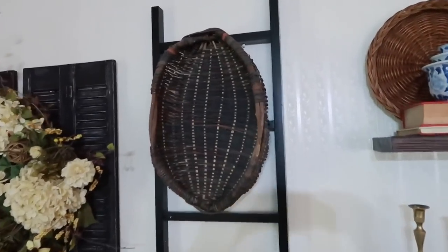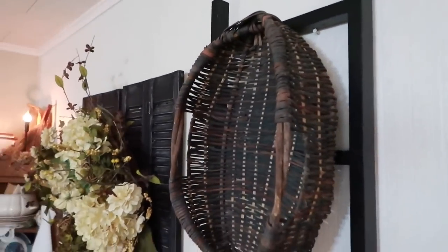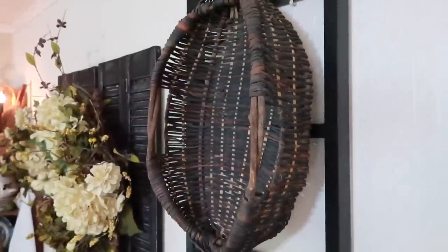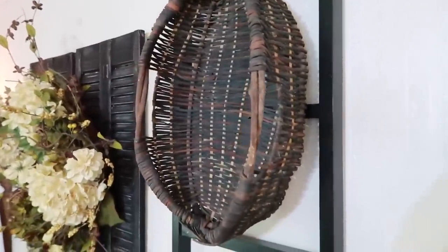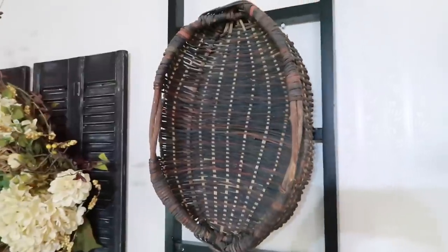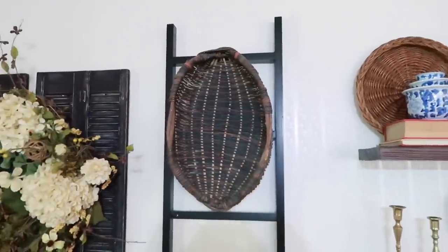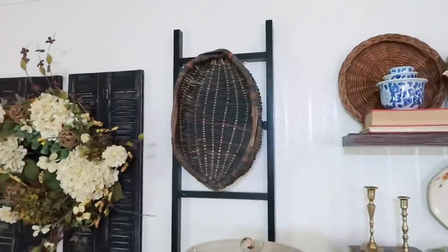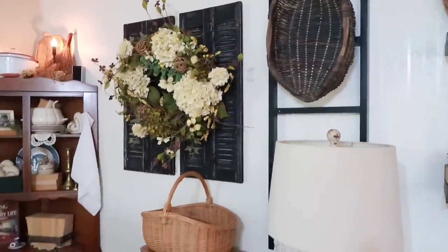Across from that I have one of my absolute favorite baskets — it is so primitive and so pretty. I got this one at Goodwill for maybe two or three bucks. I just love it; it's so unique and different that I absolutely adore it.